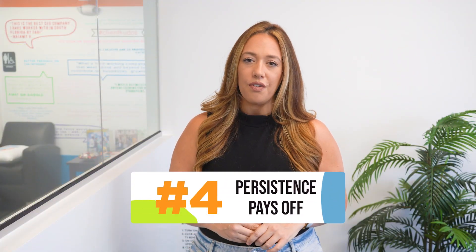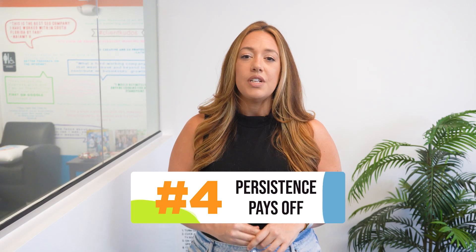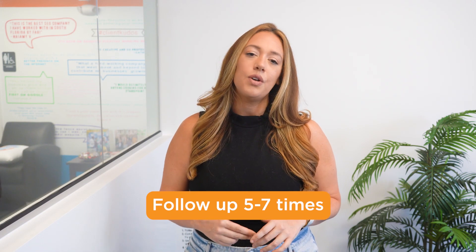Persistence pays off. Following up once is often not enough. Be persistent, but not pushy. Try following up at least five to seven times before you give up on a lead.